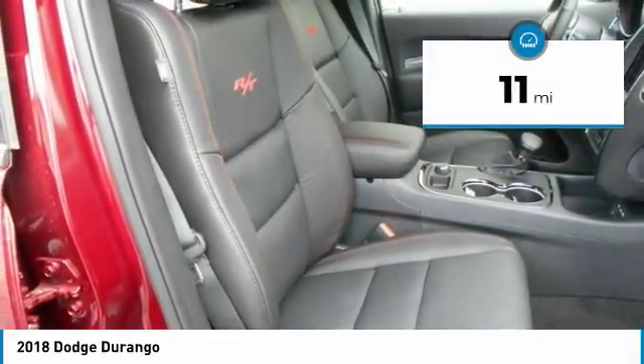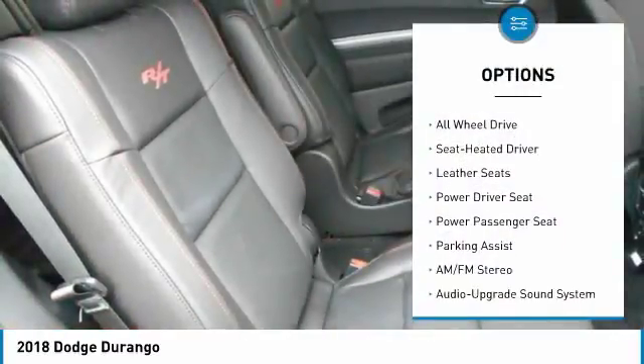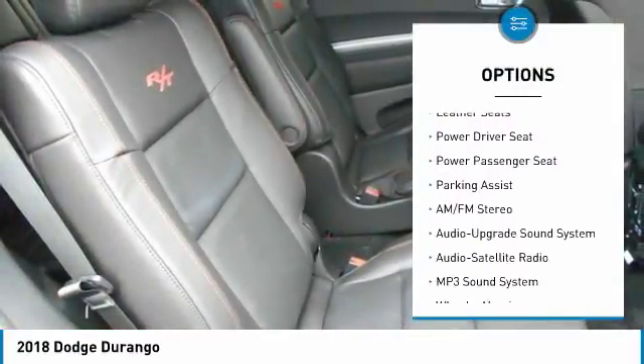This vehicle has less than 100 miles. Here are some of this vehicle's great options: navigation system, anti-lock braking system, power passenger seat.